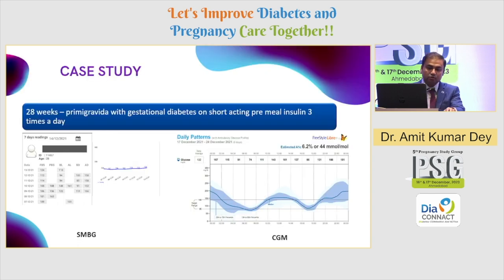Let's look at a use case from my clinic. This is a 28-year-old at 28 weeks, primigravida, with gestational diabetes on short-acting pre-meal insulins. On the left you can see SMBG values recorded on the connected app, and on the right the CGM data. What was being missed? Unmonitored nocturnal hypoglycemia occurring between 2 a.m. and 6 a.m. The patient had literally no symptoms. The patient was doing SMBG and monitoring, but those hypoglycemic episodes did not show up in the SMBG data — they were picked up only by the CGM graph.